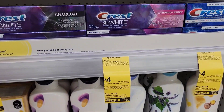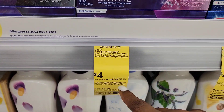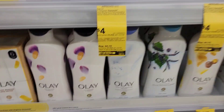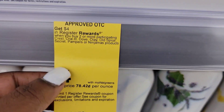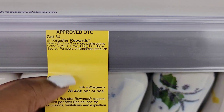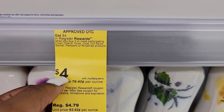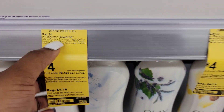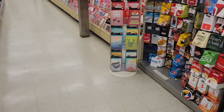I get four dollars back in rewards when you buy two. So I'm going to buy two of these. I'm going to go on my digital account and see if there's a coupon for these and see if I pay about two for eight, and then I get four dollars back. We're going to see what the digital is.